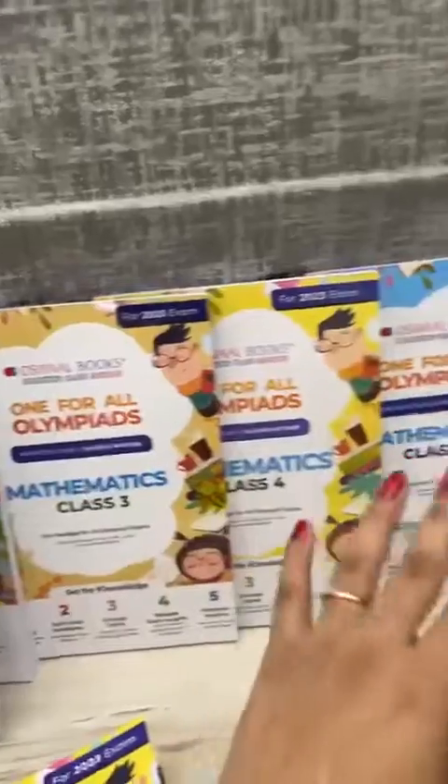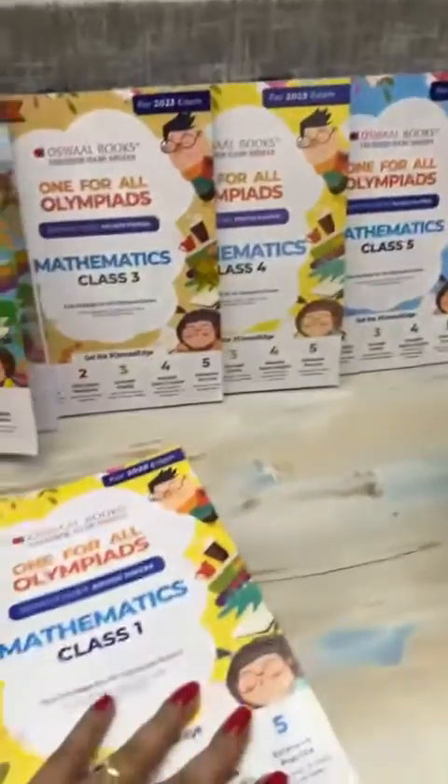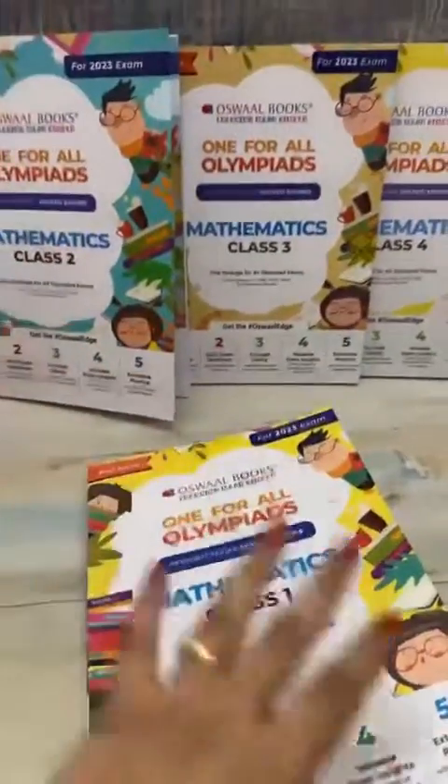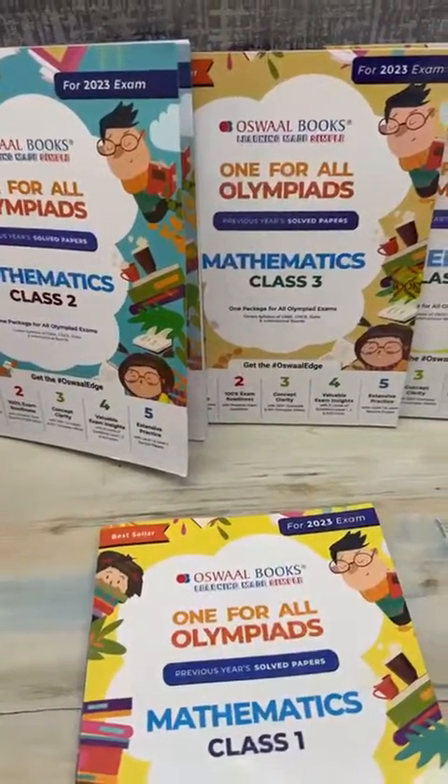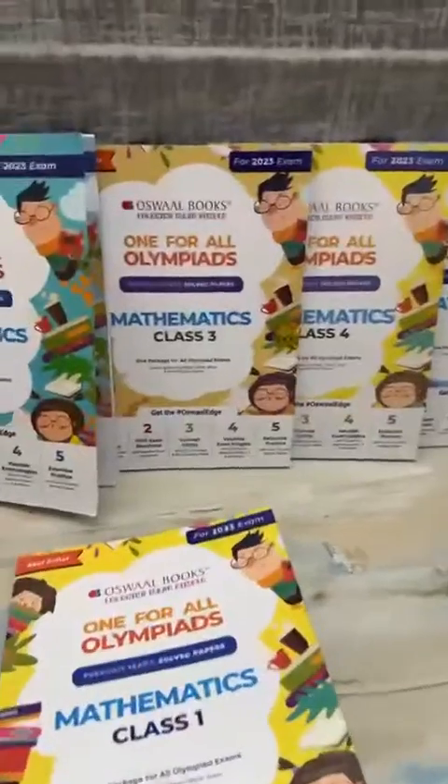These are the books for Level 2 — again the syllabus covered — Level 3, like Class 3, 4, 5, and they have it till Class 8 I suppose. They also have books for other subjects. I am dropping the purchase link; you can buy the books from Amazon. Thank you.